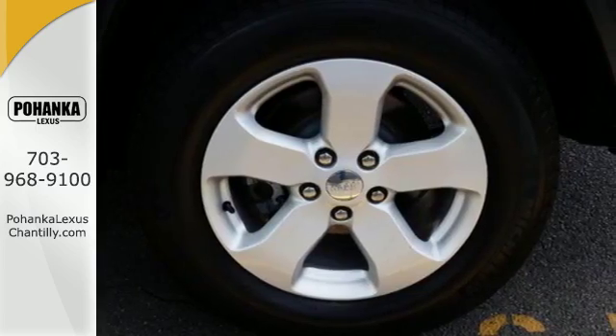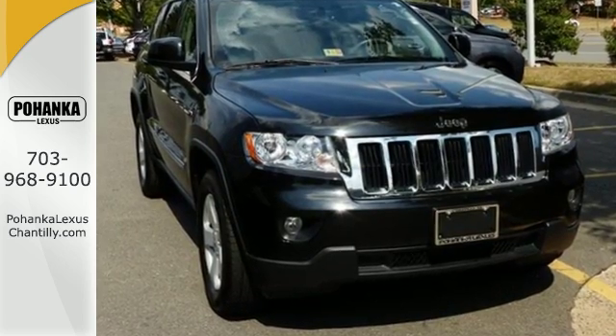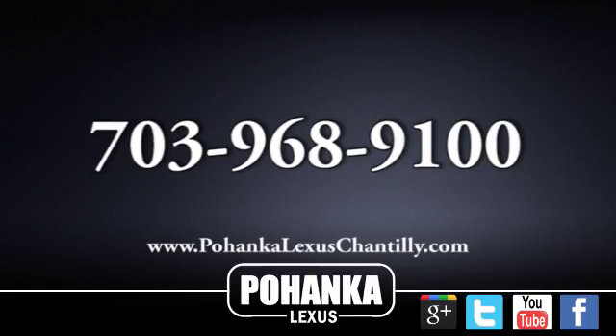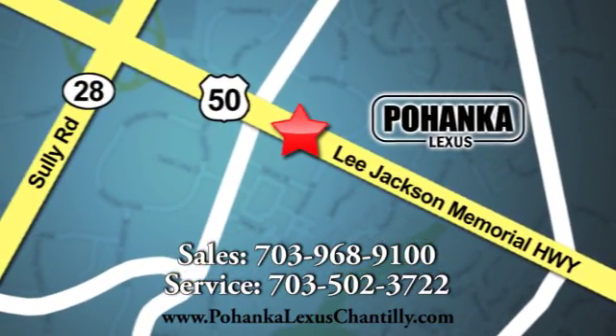Come see for yourself why the Grand Cherokee is the most awarded SUV ever. Call us now for more information on this vehicle or visit today. We're conveniently located at 13909 Lee Jackson Memorial Highway in Chantilly.